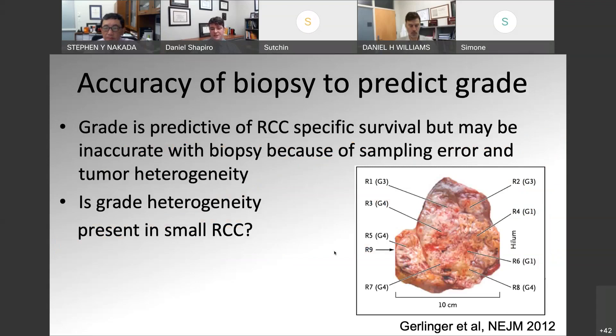Grade is a little different in terms of how well biopsies can predict. Grade is important because it's predictive of RCC-specific survival, but on the biopsy specimen there can be sampling error. In the Gerlinger et al study from the New England Journal of Medicine, they took renal cell carcinoma tumors, biopsied them in multiple places, and did genomic stratifications — finding the tumors were very heterogeneous depending on where the biopsy was performed. You can get very different clonal populations with different genetic backgrounds. This is also reflected in grade: depending on where the tumor is biopsied, the grade may be different. When doing biopsies of only small portions of the tumor, we're getting sampling error, and the overall grade may not be accurately reflected.